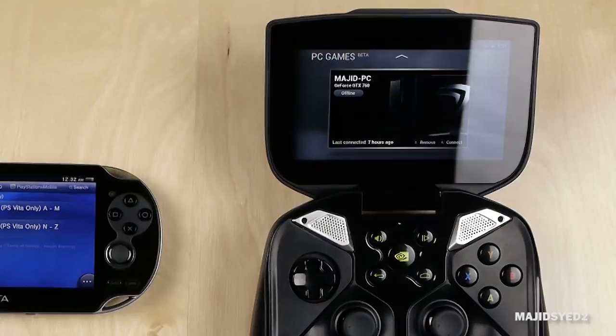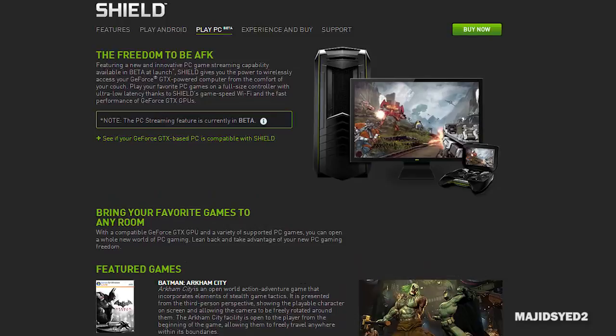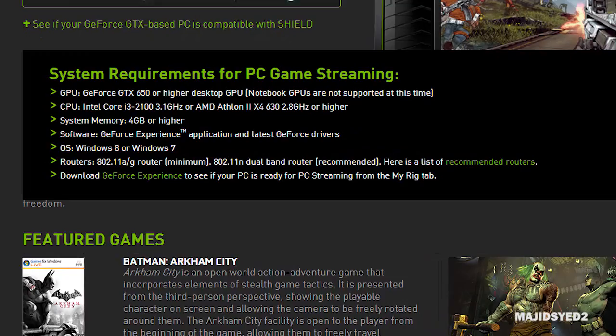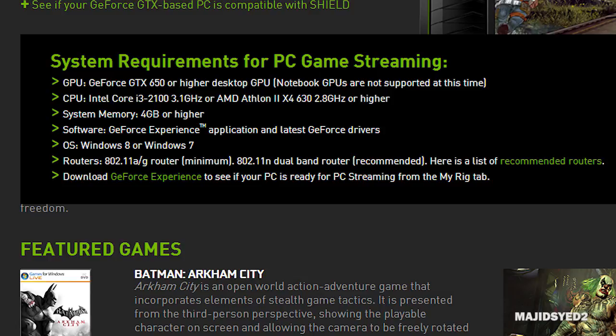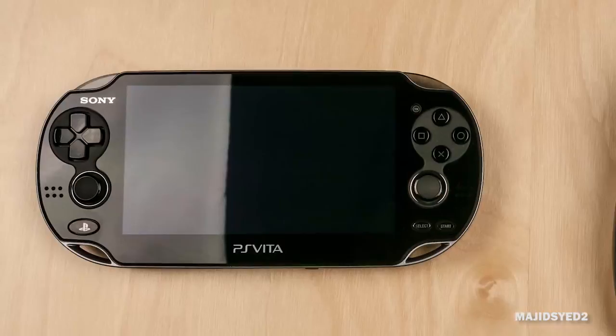The Nvidia Shield has a really amazing feature for PC gamers — you can stream your PC games directly to the Shield. However, there are serious hardware requirements: you need a GTX 650 graphics card or higher, a fast computer, and a $200 AC router. These requirements do restrict how many people can actually use the PC streaming feature. But if you meet all those requirements, the experience is quite exceptional, essentially giving the Shield the same horsepower as your custom-built gaming PC.